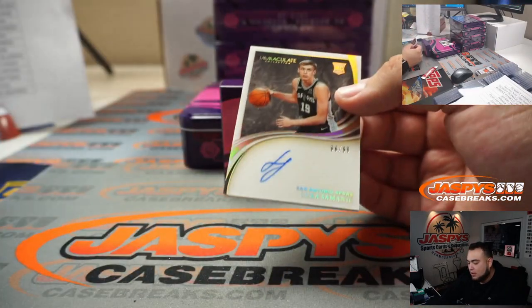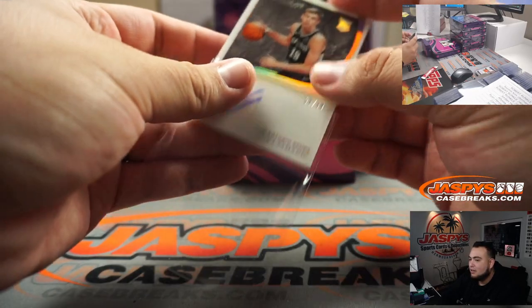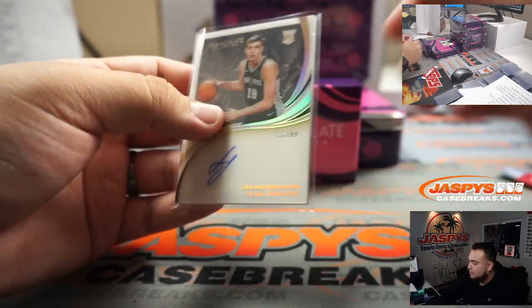We have a Lucas Simonich, 66 out of 99 — double sixes! That goes to Ryan.